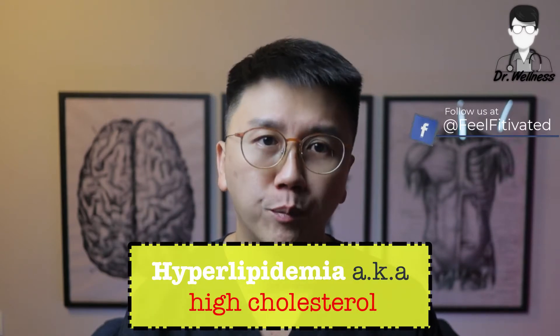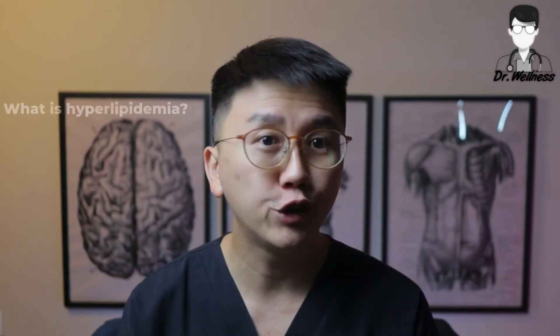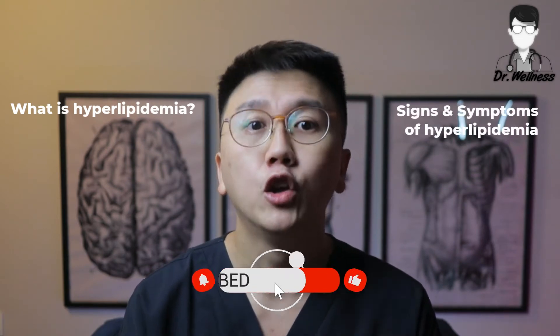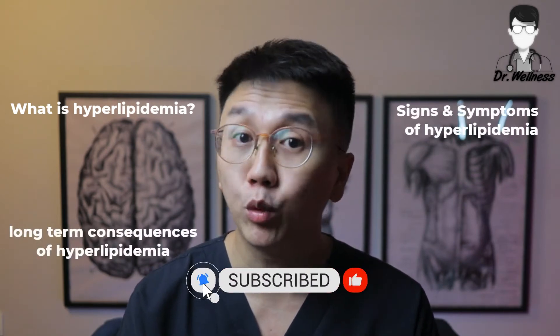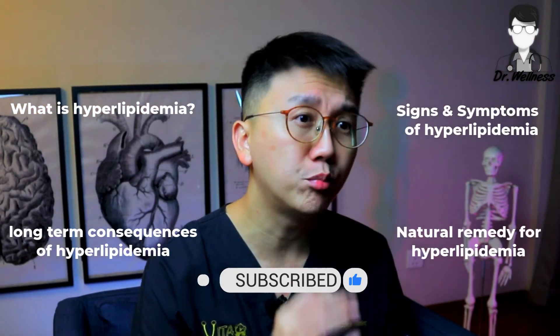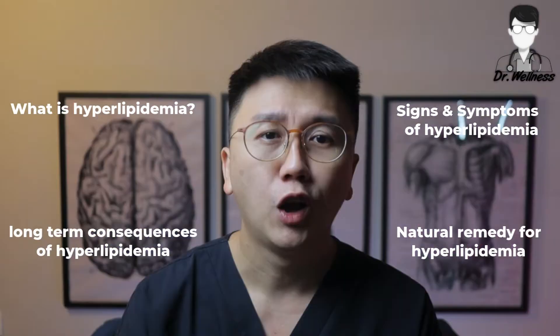Hi everyone, welcome back to the medical educational video by Dr. Wellness. My name is Dr. Chen Yiming. Hyperlipidemia is a very common medical term mentioned by medical professionals. To the layman, it's called high cholesterol. What exactly is it referring to? What are the signs and symptoms of hyperlipidemia? Do you know the consequences of having prolonged hyperlipidemia? And what are some of the natural methods to improve your cholesterol levels? Watch till the end to learn all about it.